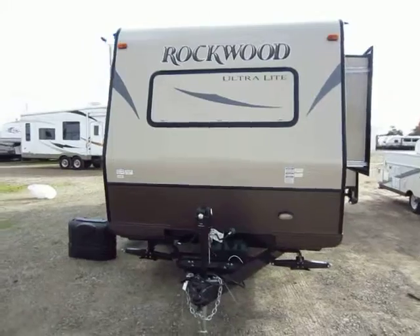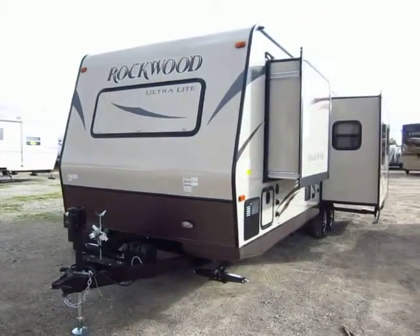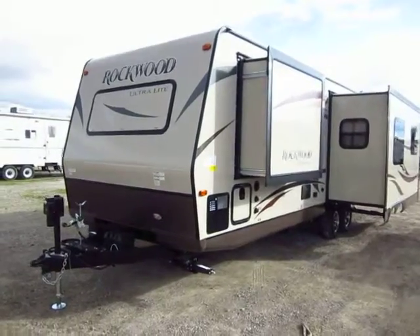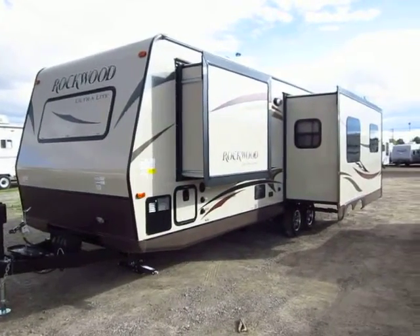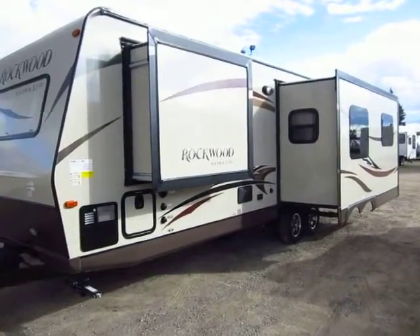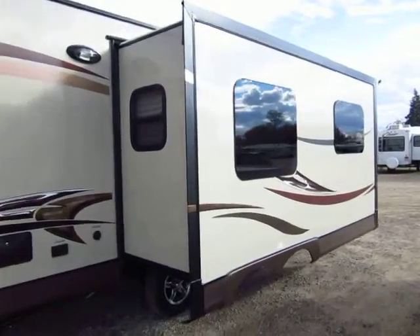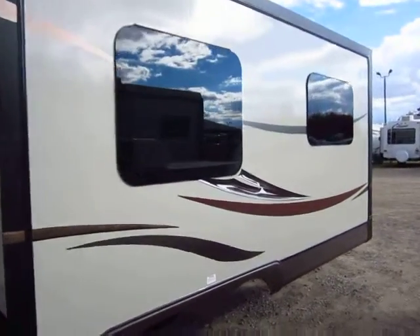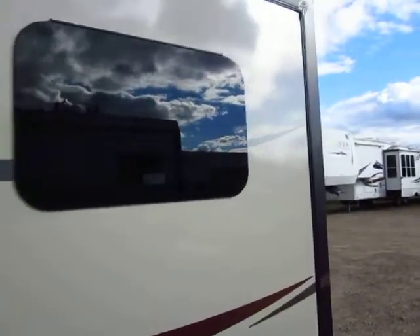Why buy a Rockwood instead of another ultralight? That's a great question and it should be one of the very first things you ask yourself. There's quite a few good reasons. The hard truth is that everything is worth owning for one reason or another — they all have some redeeming value. Sometimes though that redeeming value is only a cutthroat price tag, and there may be some construction corners that were cut to get you that price.